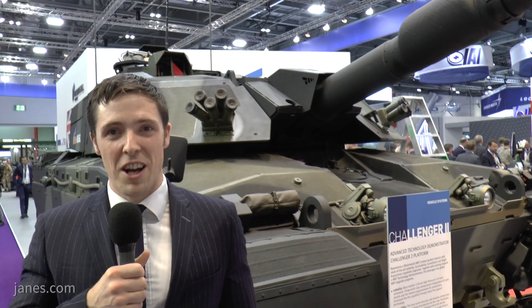Since 2014, Europe has been faced with a new conundrum: an increasingly aggressive Russia threatening European nations in the east and actually conducting aggressive actions against Ukraine. This has led to a resurgence in the need for heavy armored fighting vehicles such as main battle tanks.